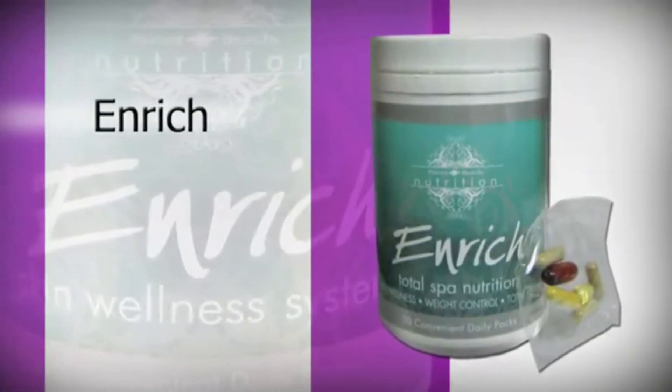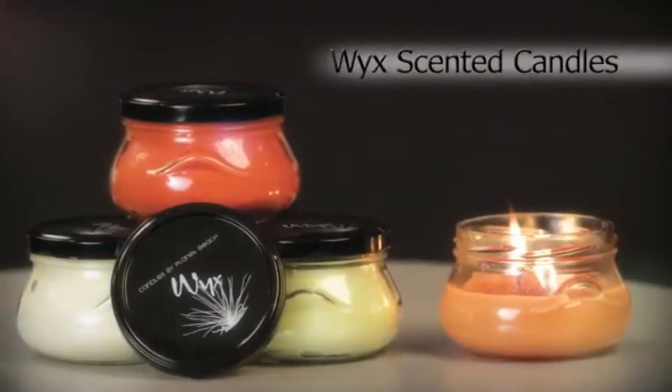Overall wellness begins from within. Complement these services with our enriched multivitamin, and bring some relaxation home with our scented candles. No stress, no worries, just total relaxation.